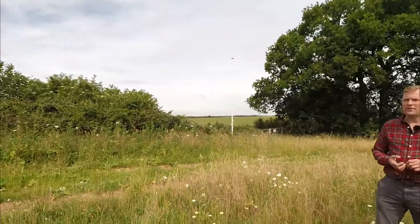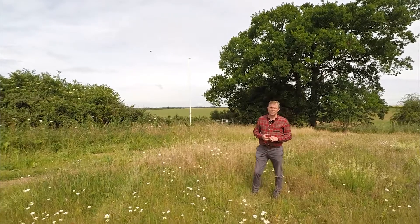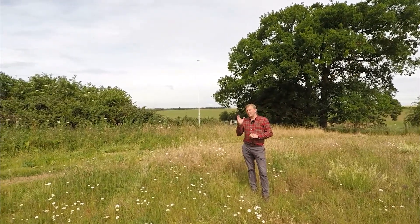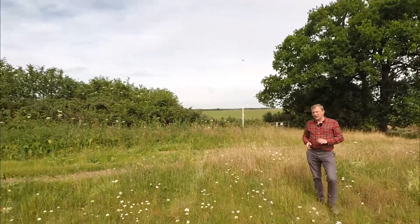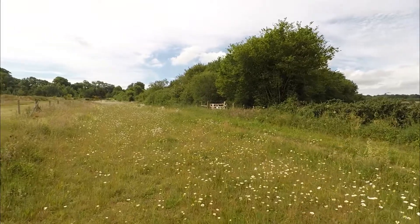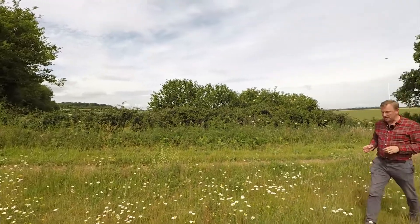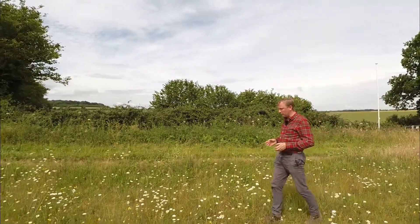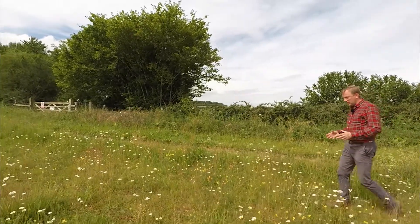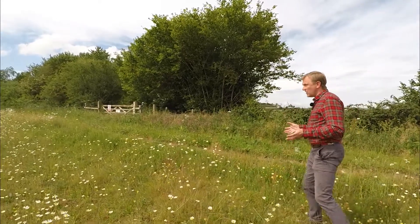The next part of our tour takes us to an example of a habitat recently created on the college estate. This area of grassland down here has been created by students on the countryside course and sown with a wildflower seed mix. It's only quite a narrow strip, but in the space of about four or five years, just by scraping back the soil and distributing the seed by hand, you can see the results.